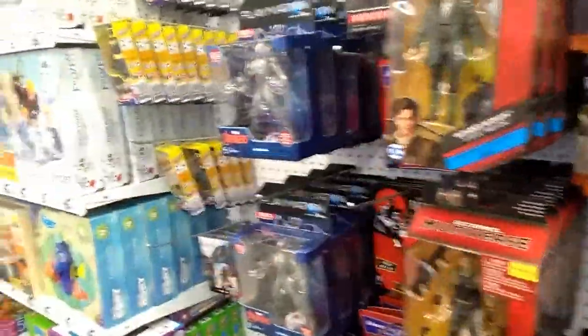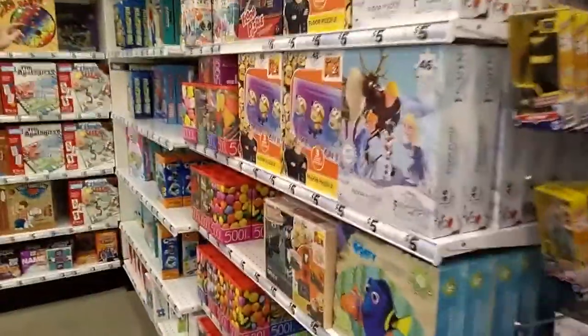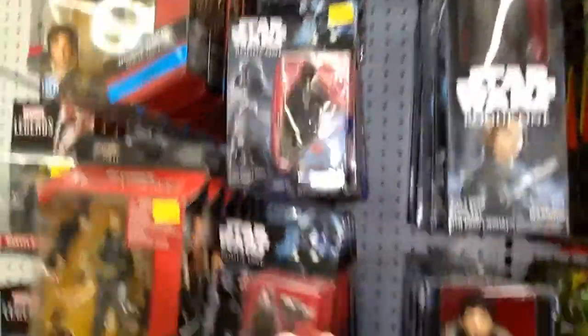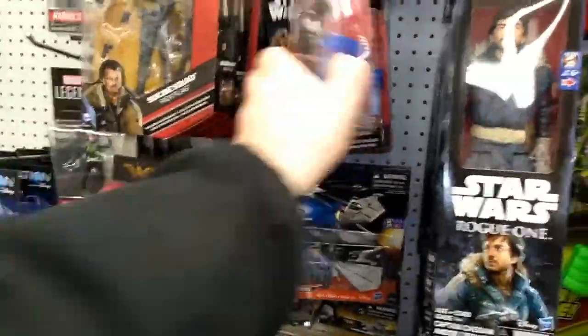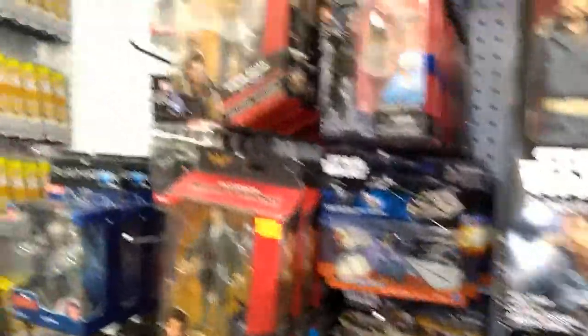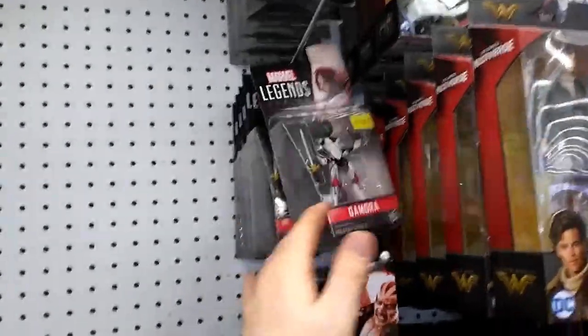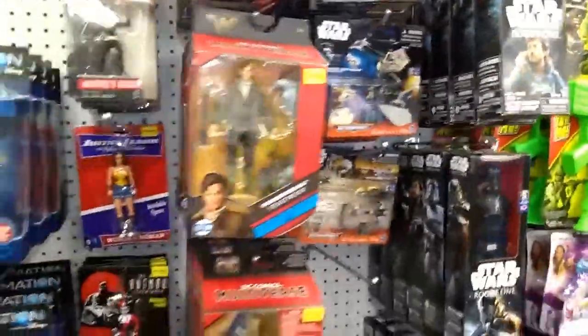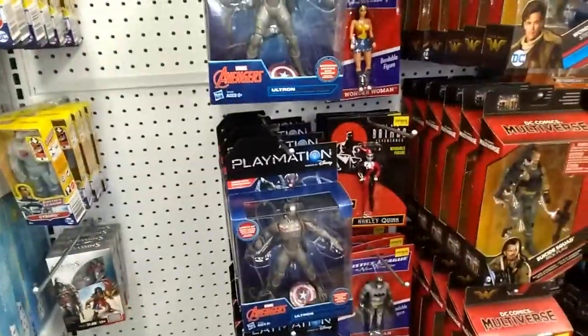They've got some Playmation figures over here. Trying to find some here — the action figures are in a different spot. Got some Rogue One figures and some other Star Wars figures. There are also five-dollar three-and-three-quarter-inch Legend figures. That looks about it for the action figures at Five Below; nothing really catching my eye.